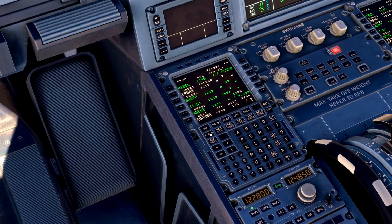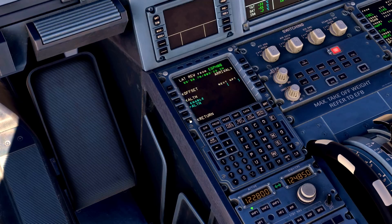In the MCDU we look at the flight plan, rad nav, progress page, performance, fuel, and the secondary flight plan page. In the flight plan we want to make sure the correct arrival is in there — we've got the ILS for runway 06 on NP1 Echo, and that's all selected.